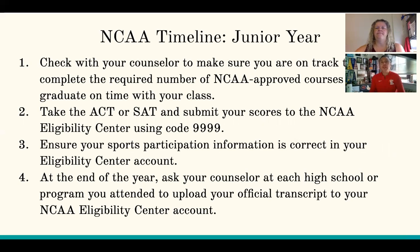As a junior, there are several things that you should probably be doing. If you're a senior and you didn't do these things, we'll get to you in a second. If you're a junior, the first thing you need to do is please make sure you're talking to your counselor. Make sure you're on track to graduate and that you are taking NCAA approved courses.